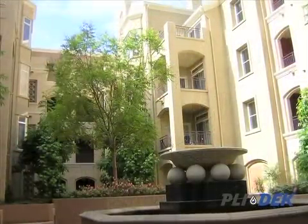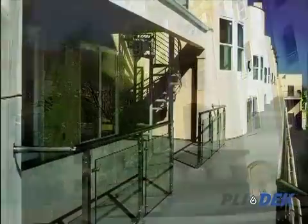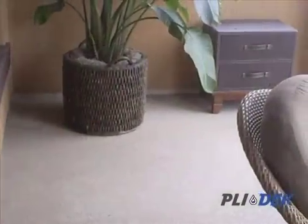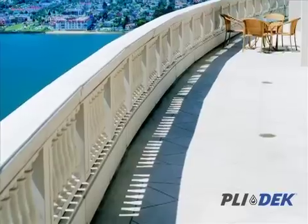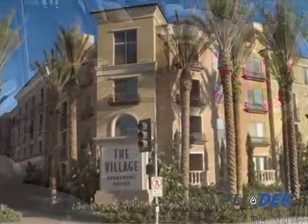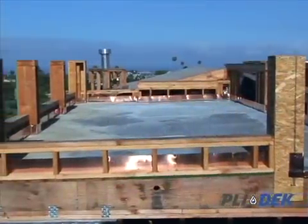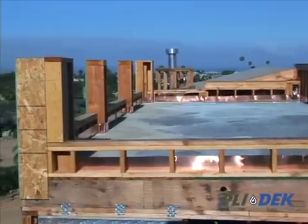The Plydex system is a waterproof deck coating designed for areas that are exposed to high pedestrian traffic on plywood balconies, walkways, terraces, roof decks, and where waterproofing and durability are essential. This system is ideal for both new construction and rehab work.